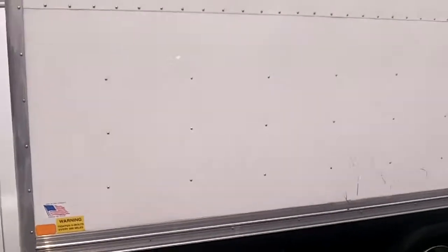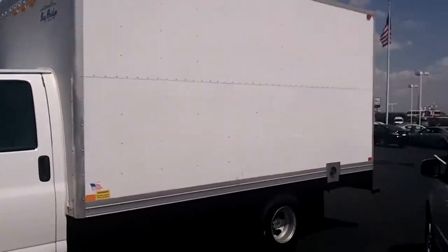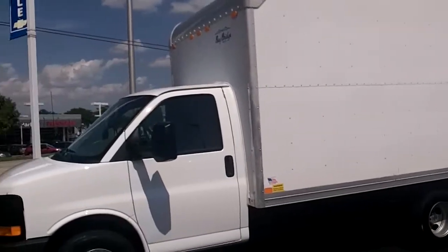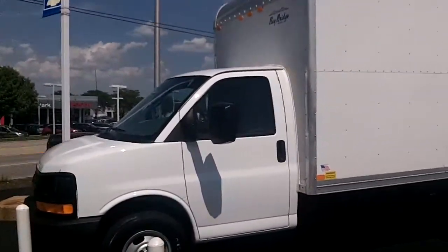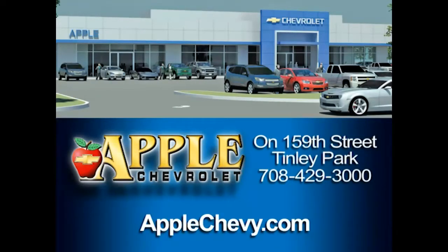I hope these pictures are good. If you need something else just give me a call at 708-429-3000. Thanks Lisa. Apple Chevrolet.